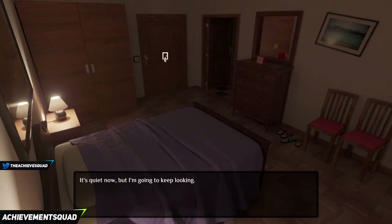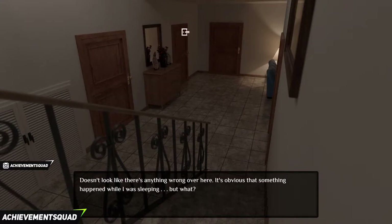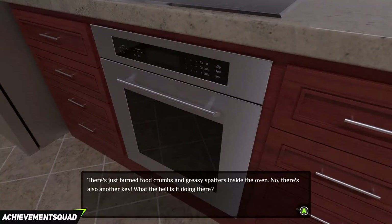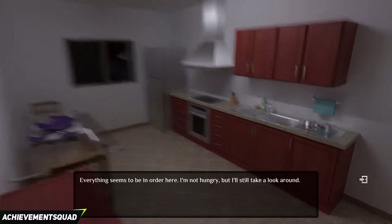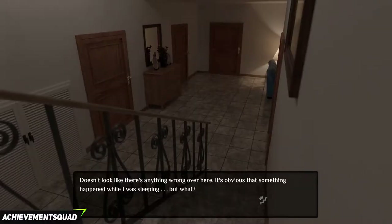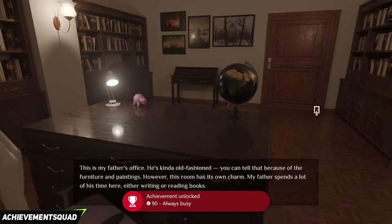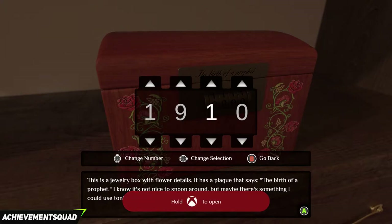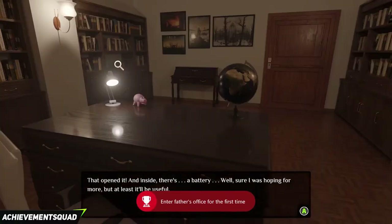Exit the room, go back downstairs, and open the door in the back left with the lock pick. You will enter the kitchen. Click on the oven and you will get another key. Exit the room and go back upstairs. Go to the third room on the right. You will get an achievement called Always Busy for 90G. Enter the room and click on the red box to the right. Type the code in 1956 and you will get another battery. You will get an achievement called Father's Office for 90G.